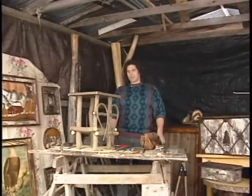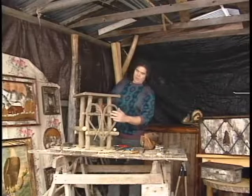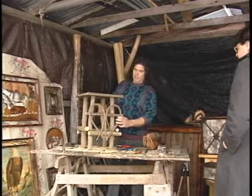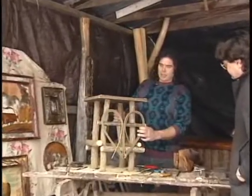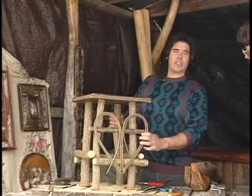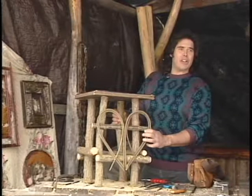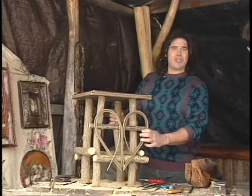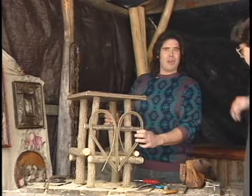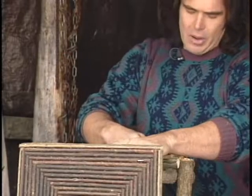Maybe you can show us what you're doing on this project right here. This is an inlaid tabletop, and this is an old heart design that I found in a book — on a table that a guy made back in the 1800s. I just thought it was a pretty unique little pattern that he used there. I don't mind using somebody's material if it's somebody old like that, but I hate to see people copy, you know.